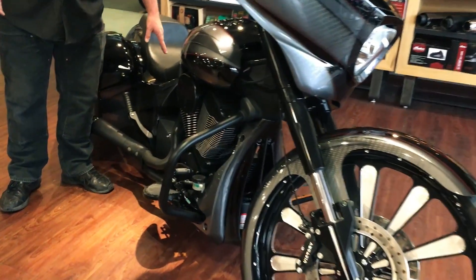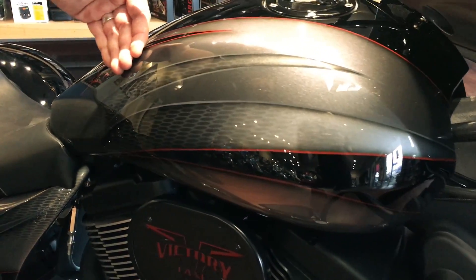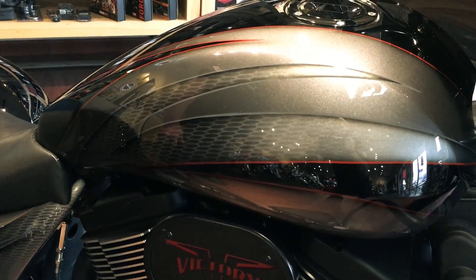And of course when they did all the other custom mods they had to do a little bit of paint work, so we've got this badass custom paint job with the expanded metal look and some crazy pinstripe in here.